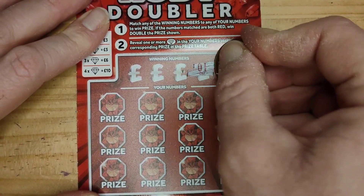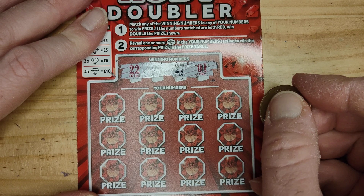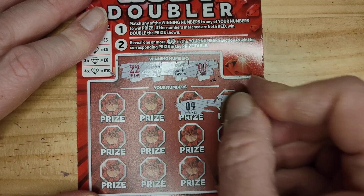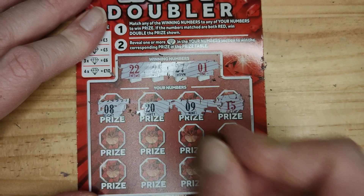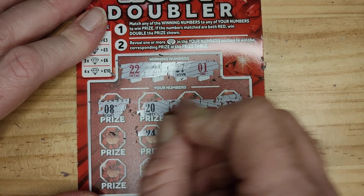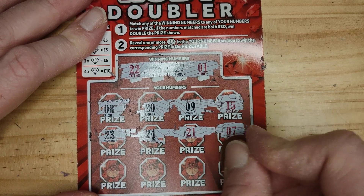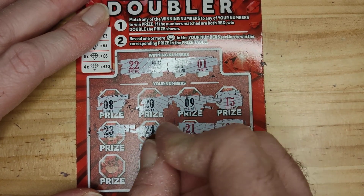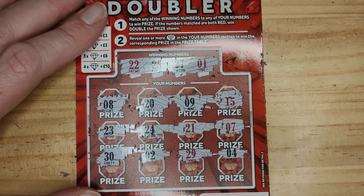We have 1, 27, 25 and 22, 15, 9, 20, 8, 7, 21, 24, 23, 4, 29, 2 and 30. So move on from that one.